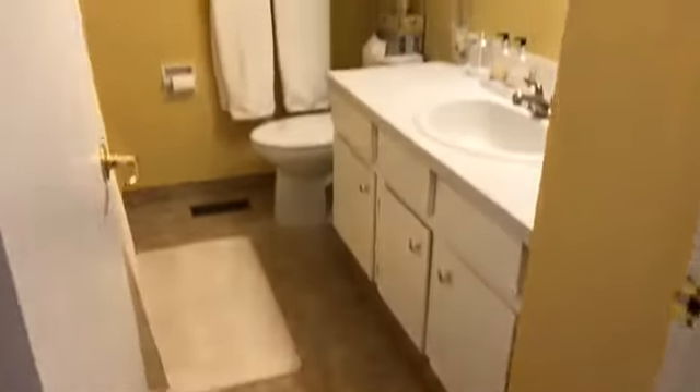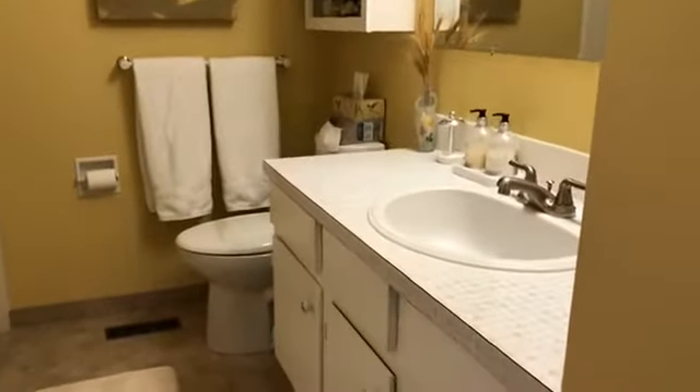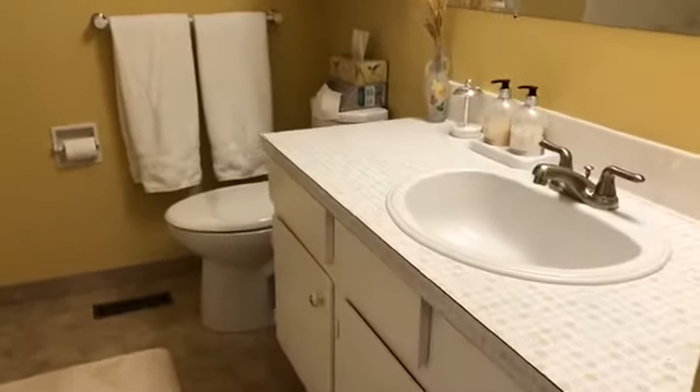I'm just going to show you the bathroom here. This is the only full bathroom in the home. It has an original vanity, but the tiles have been upgraded, and so has the toilet. Of course it's nice and bright in here — it's been painted. It has a nice deep tub, which is actually an air tub.